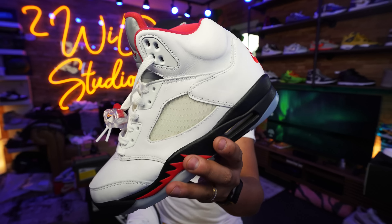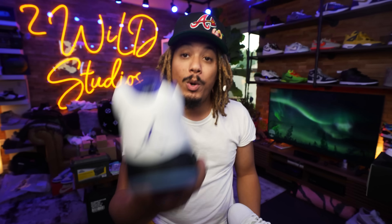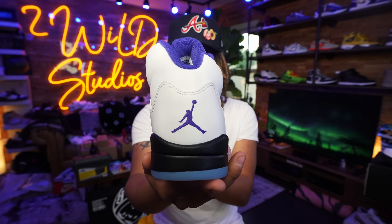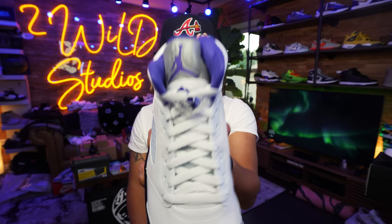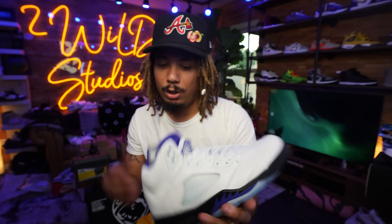Both are coming from Soulplay, so these are not fake. The Jordan 5 Concord doesn't have the Nike Air on the back, which is something I wish they would have added. But check it out — you have the Concord Jumpman, the Jumpman on the sole with the icy blue, the Concord branding on the tongue, and 3M featured on the tongue as well.